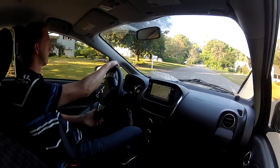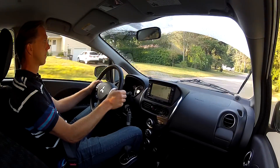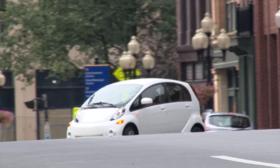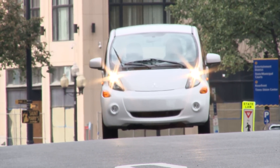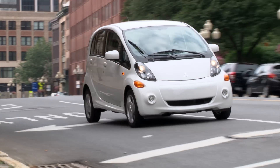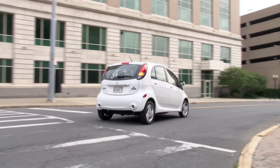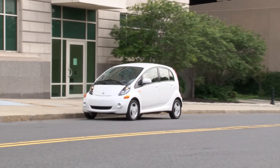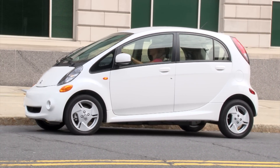It's rear-drive and uses a 16-kilowatt-hour lithium-ion drive battery that feeds an electric motor producing 66 horsepower and 145 pound-feet of torque. For some perspective, the LEAF's larger battery produces 107 horsepower, 187 pound-feet of torque, and delivers a driving range of 84 miles. But the i-MiEV is smaller — a subcompact — and Mitsubishi has kept the weight down to an impressive 2,579 pounds, considerably less than even a BMW i3.